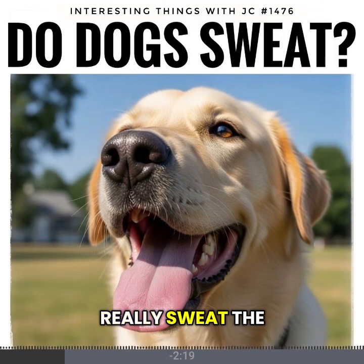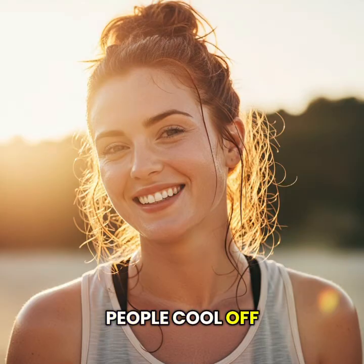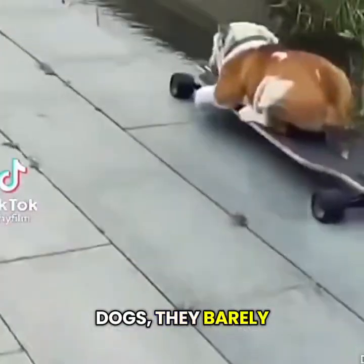Dogs don't really sweat the way that humans do. People cool off through millions of sweat glands spread all across the skin. Dogs barely have any.